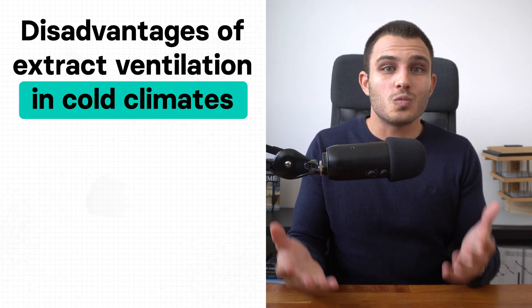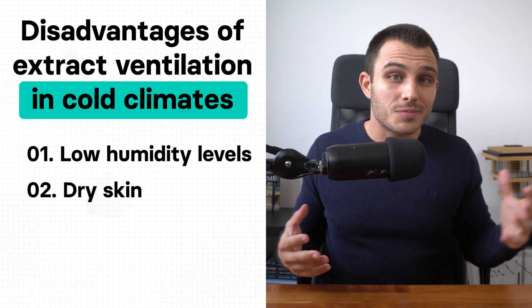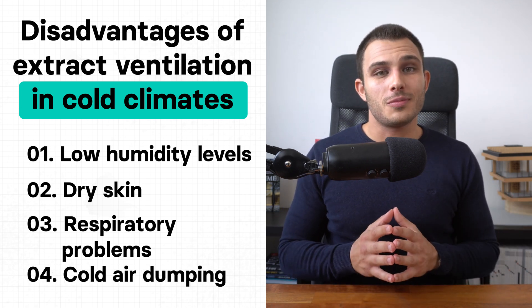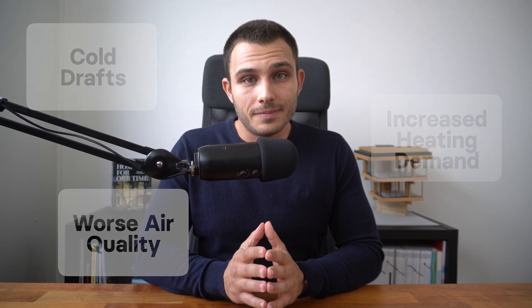In cold climates, exhaust systems will dry out the space and cause too-low humidity levels, leading to dry skin and respiratory problems. On top of that, cold air is dumped into the building, resulting in cold drafts and a really uncomfortable environment. Overall, exhaust ventilation systems are simple and cost-effective to install, which is why they're often a common choice. However, because they can result in cold drafts, increased heating demand, and even worse air quality, I would not recommend them. Very often these systems also do not distribute fresh air evenly throughout the whole building.